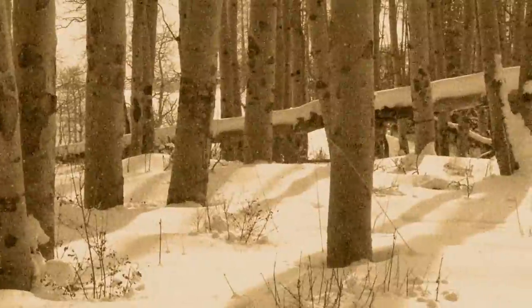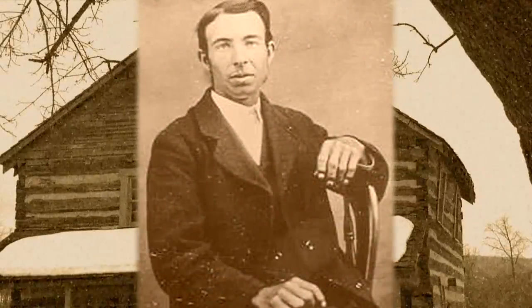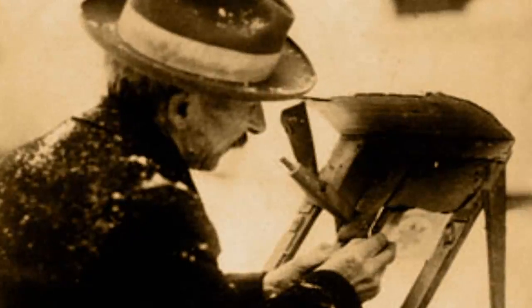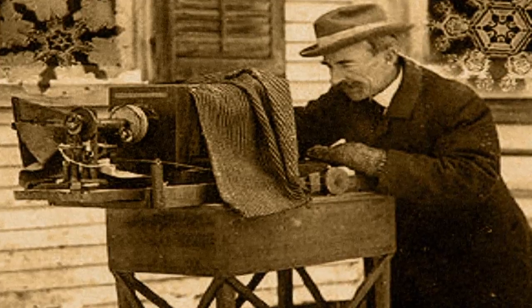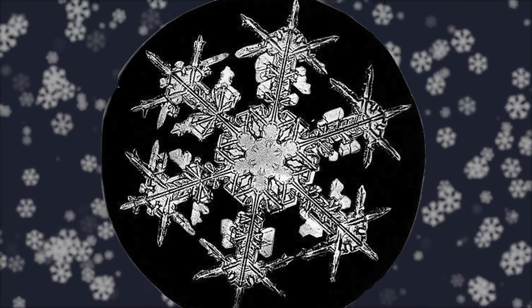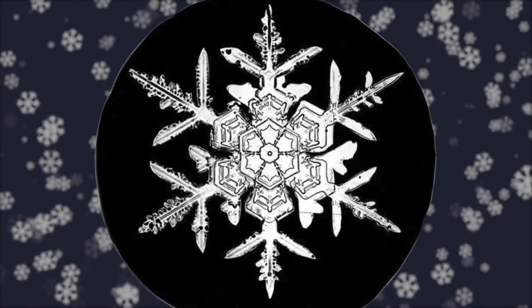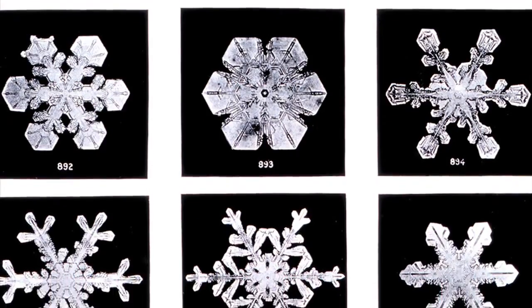It's 1885 in Vermont's wintry terrain. Twenty-year-old Wilson Bentley is fascinated by snowflakes, so he attaches a camera to his parent's microscope to capture a photo of one. After countless attempts, he finally gets a clear picture. Thousands of pictures later, Bentley's collection is dominated by what comes to be our iconic view of snowflakes — each perfectly symmetrical yet unique.